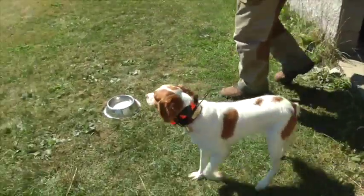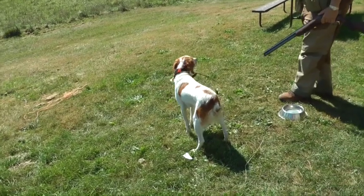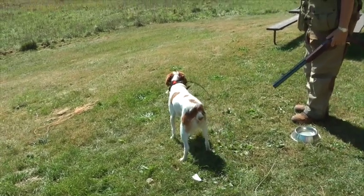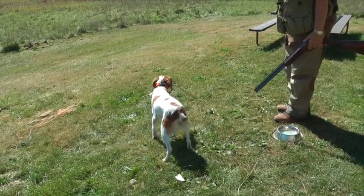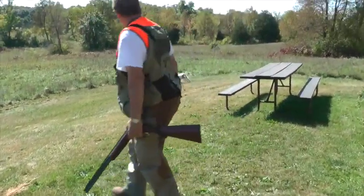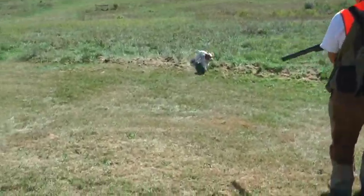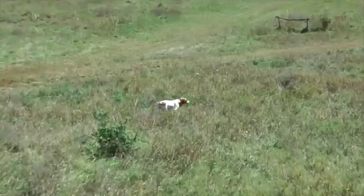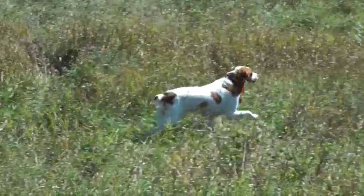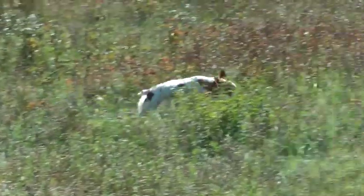Now what we want to show is her getting released to hunt. She needs to be released and she needs a signal. So here it is — watch this. Bring her back up. And what we want Penny to do is work out in front of us, check back, see what we're doing, and hopefully find us that chukar.